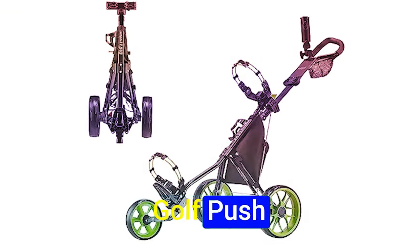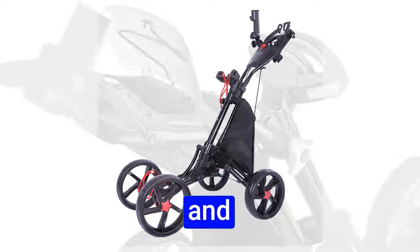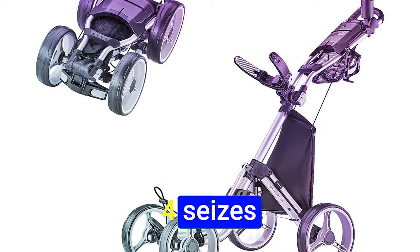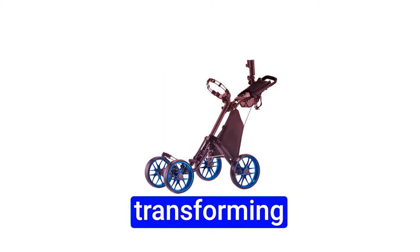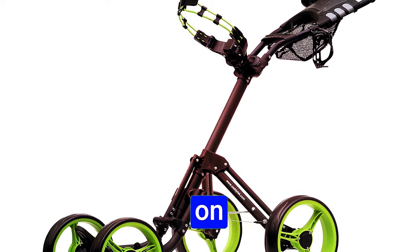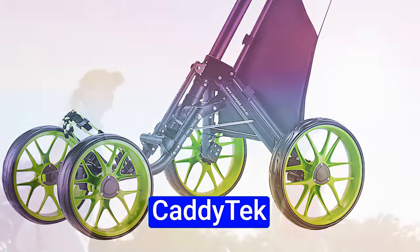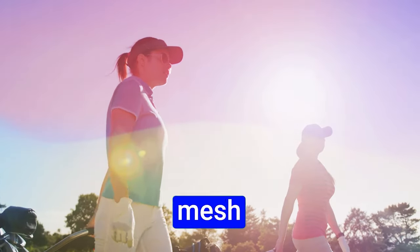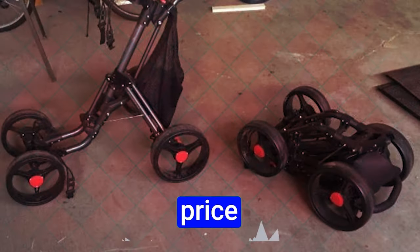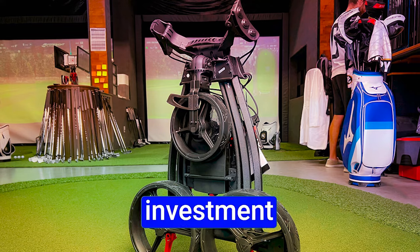Number 2: Cadditech 4-Wheel Golf Push Cart. The foldability of the Cadditech 4 seizes attention — a theatrical collapse with a singular click, transforming transportation into an effortless breeze. Weighing less than 17 pounds, this lightweight cart doesn't compromise on sturdiness. Versatility reigns as it accommodates bulky golf bags, with a mesh net for lightweight items, a dedicated space for phone and refreshment, and a scorecard holder. The higher price is offset by its opulence of features, stability, and thoughtful design.